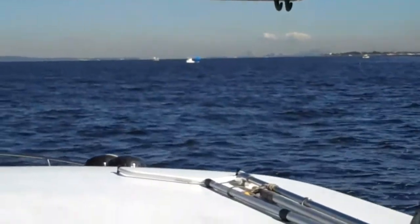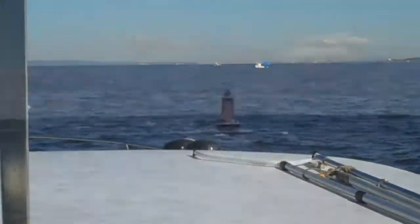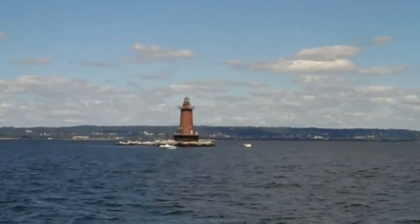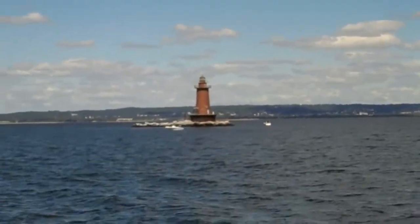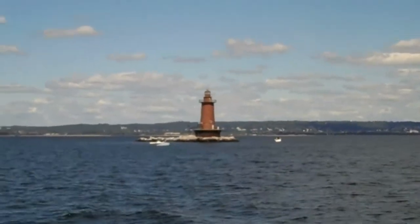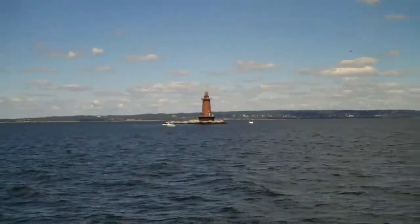We're on our way, and the weather, as you see, is pretty good, and we're happy about it. This is West Bank Light on the way into New York Harbor. We are almost at the Narrows, which is where the current is very strong. Fortunately, we have a favorable current and we're doing 7.5 knots. This is West Bank Light as you see it.